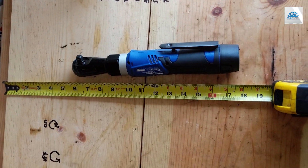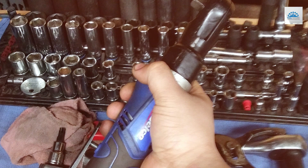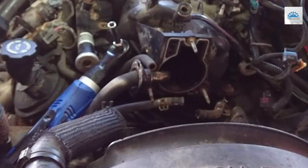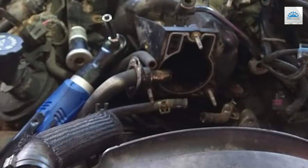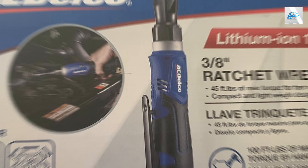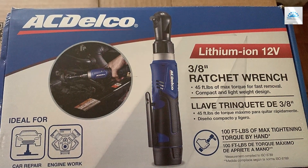The ACDelco AVRDU 1209PG is built to last with durable construction that withstands the demands of daily use. Whether you're a professional mechanic or a DIY enthusiast, you can trust this ratchet wrench to deliver consistent performance for years to come. Equipped with a convenient LED light, this tool provides enhanced visibility in low-light conditions, allowing you to work with precision and confidence. Plus, with its lightweight design and cordless operation, you can enjoy unmatched freedom and flexibility on the job. Upgrade your toolkit and experience the ultimate combination of power, versatility, and reliability.